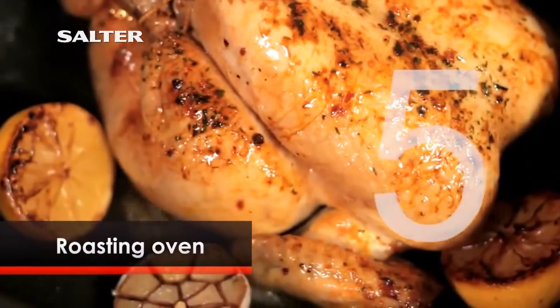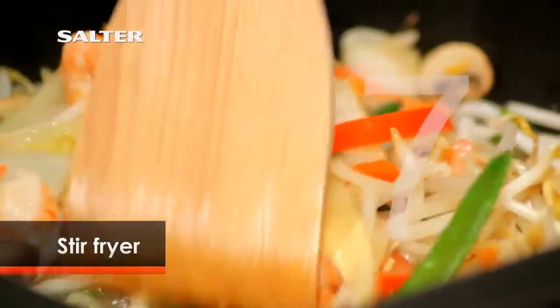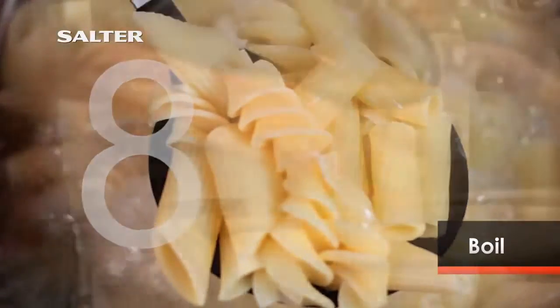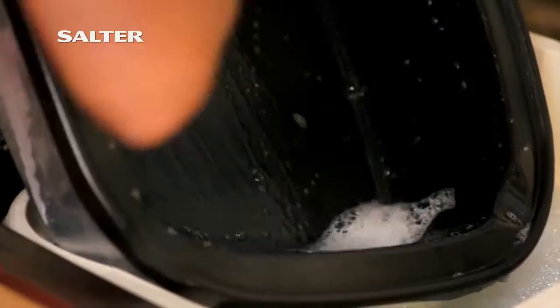Roasting oven, baking oven, stir fryer, or even to boil. And because it's so easy to clean, you can quickly reuse the 8-in-1 multi cooker for